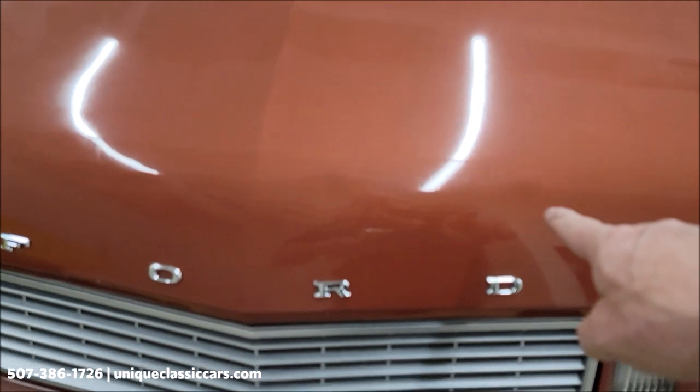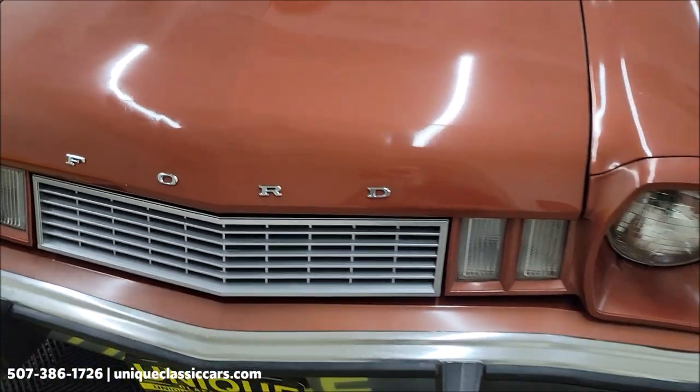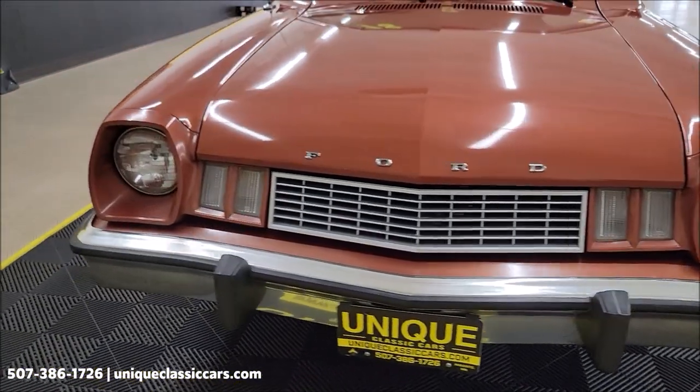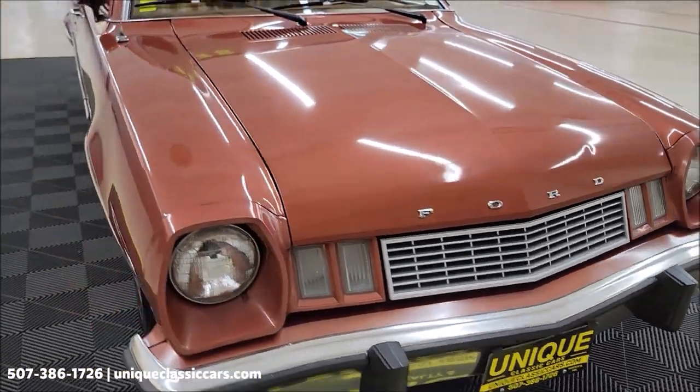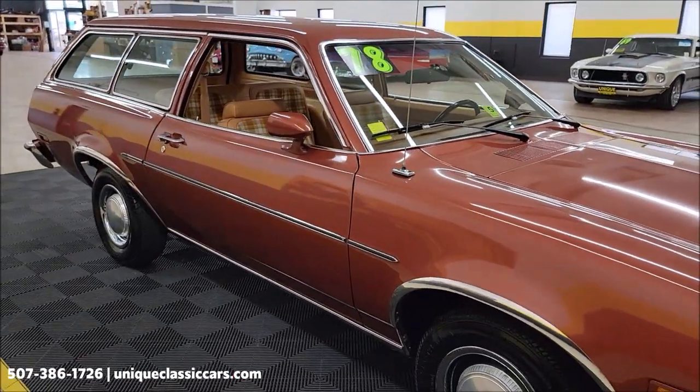I want to point out there are a couple of little hickeys — small indentations up there on the hood if you can see them. But overall the paint does show well on this one.